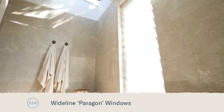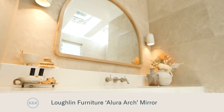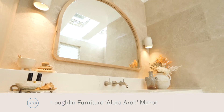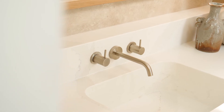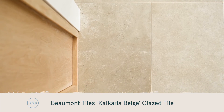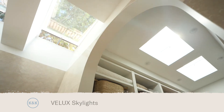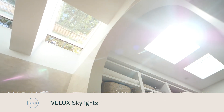In keeping with the curved theme throughout the home, we've got this beautiful custom oak mirror. We've opted for brushed nickel tapware and they look amazing against these large format tiles. In any part of the ensuite you only have to look up and realise how much natural light is coming through these Velux skylights.